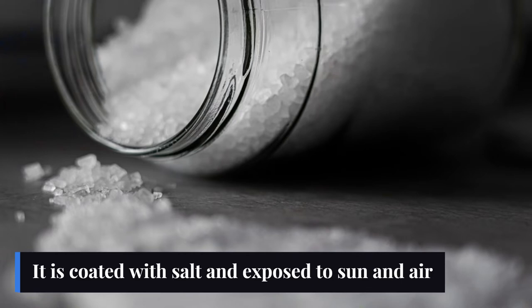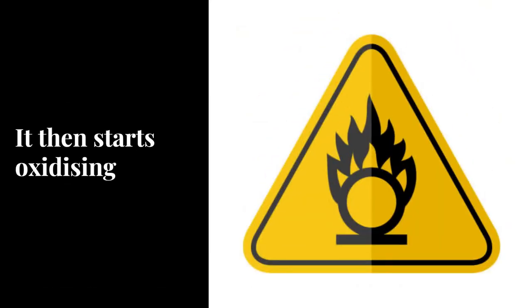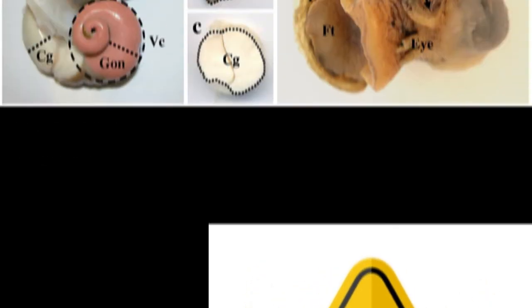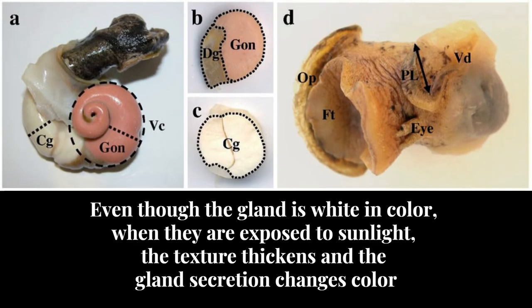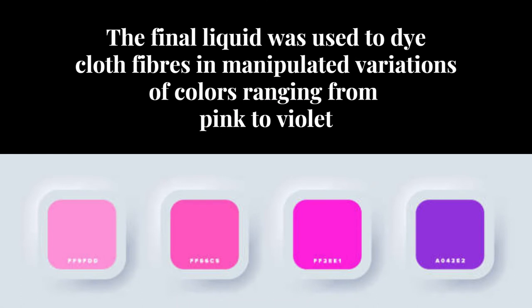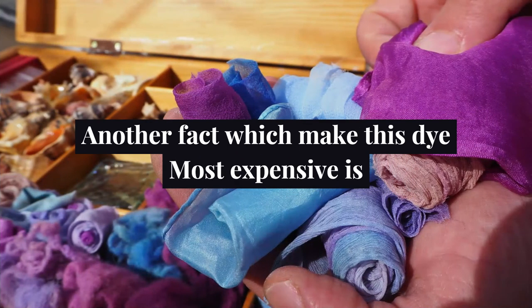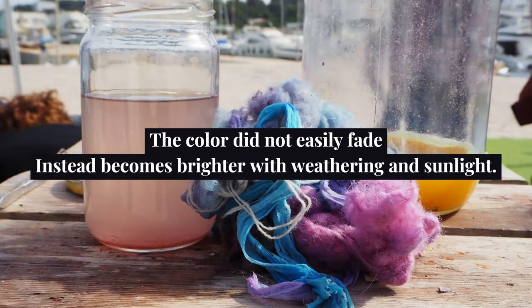It is then coated with salt and exposed to the sun and air, so it starts oxidizing. Even though the gland is white, the texture thickens and the gland secretion changes color when exposed to sunlight. The final liquid was used to dye cloth fibers in manipulated variations of colors ranging from pink to violet. Another fact that made this dye most expensive is that the color did not easily fade, but instead became brighter with weathering and sunlight.